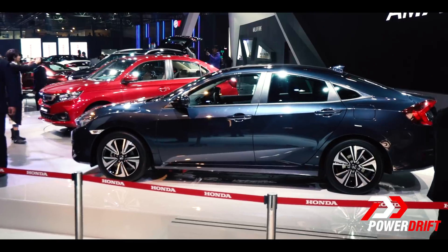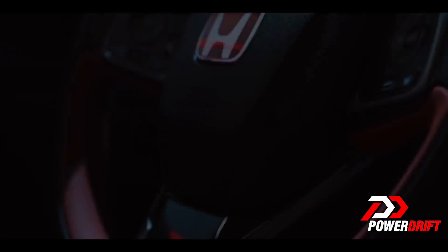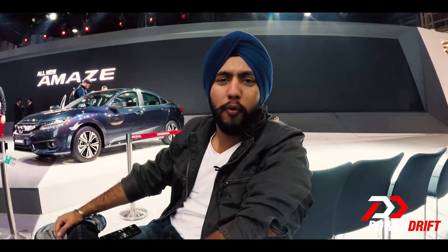For all those serious enthusiasts out there, one thing to ask in the comments section: is the Civic Type R coming? I wish I could have said yes, but as of now Honda says the market is still not ready for a Type R. Till then, Civic lovers, hit the share button, send the video to a friend, put a smile on his face, and don't forget to come back to the channel — because we're just getting started.